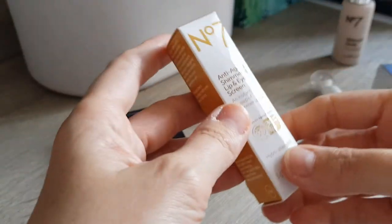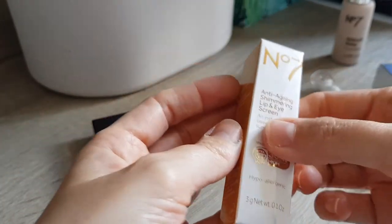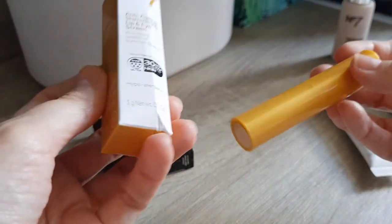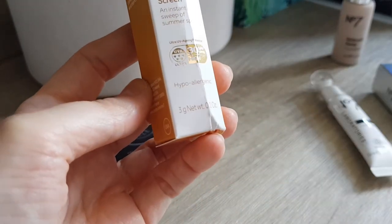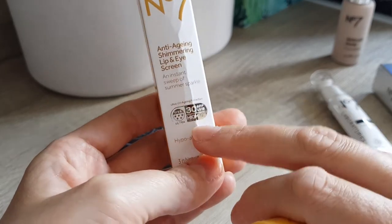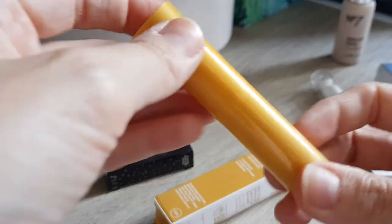The last No7 item is the Anti-Aging Shimmering Lip and Eye Screen. The box got a bit bashed in the post but hopefully the inside is fine. I quite like this one — it reminded me of a Kiko Milano sheer goldy sparkly lip balm I really enjoyed earlier this year. It's a 3g size and has SPF 30, which is quite nice. The packaging is plastic, looks very yellow with a bit of shine.